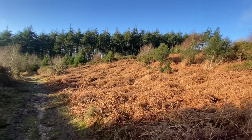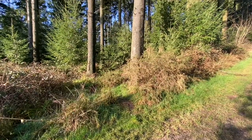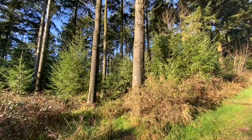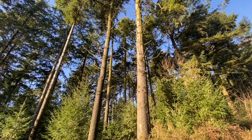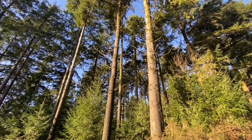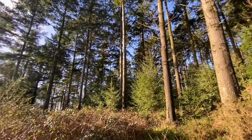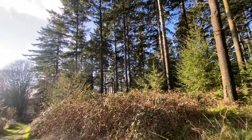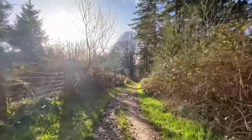The way I'm going in this video is parking at the Hardy Monument — a very identifiable landmark from many miles around on the South Dorset Ridgeway. From the Hardy Monument, go downhill and pass through pine trees.